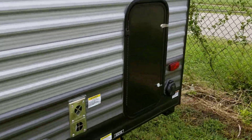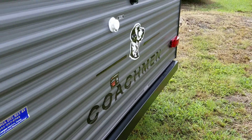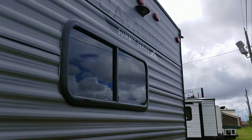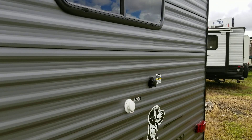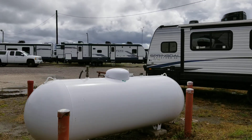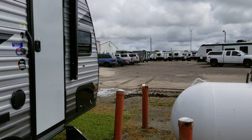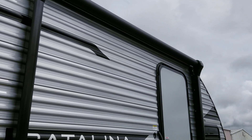It has storage here in the back, a housing for the backup camera and for the ladder you can add. It has a 30 amp power service, a 6 gallon hot water heater, and an 8 foot electric patio awning.